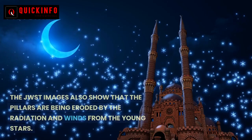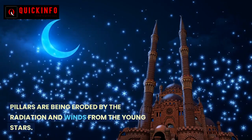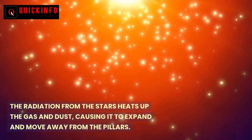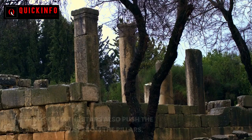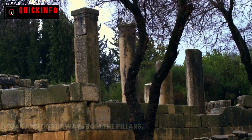The JWST images also show that the pillars are being eroded by the radiation and winds from the young stars. The radiation from the stars heats up the gas and dust, causing it to expand and move away from the pillars. The winds from the stars also push the gas and dust away from the pillars.